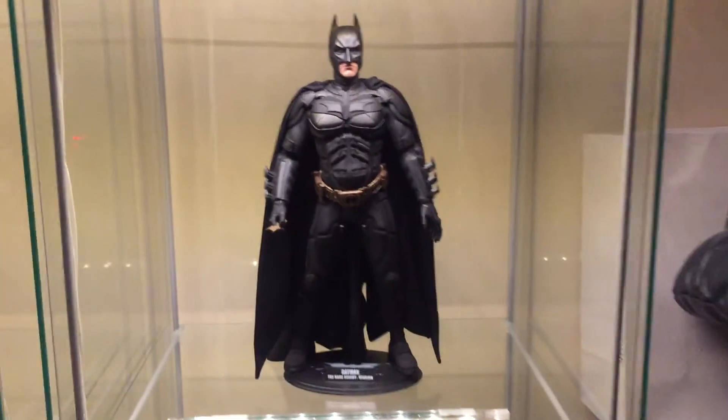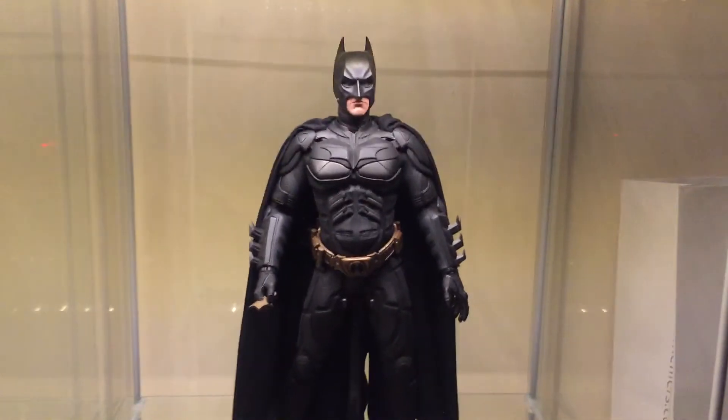Dark Knight. Really not liking the cape on this, so I must get that Tony May cape.